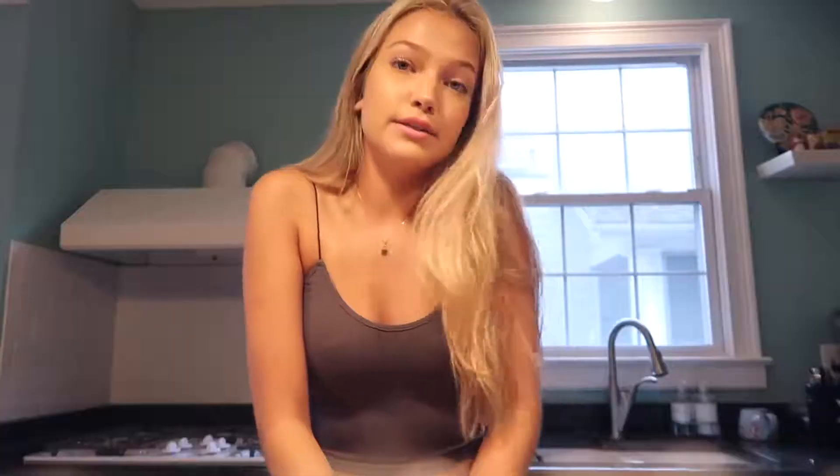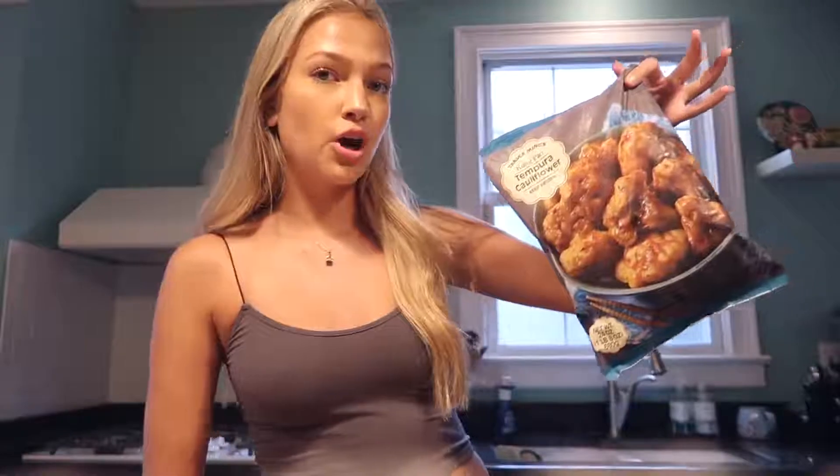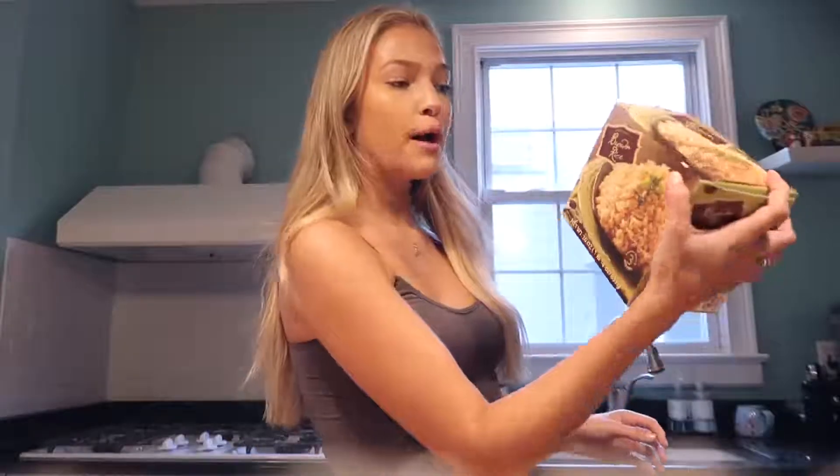I went to Trader Joe's yesterday and got this tempura cauliflower — it looks really good. You just bake it in the oven, so it's super easy. And then I have these brown rice packs that you just make in the microwave. So that's what's for dinner.